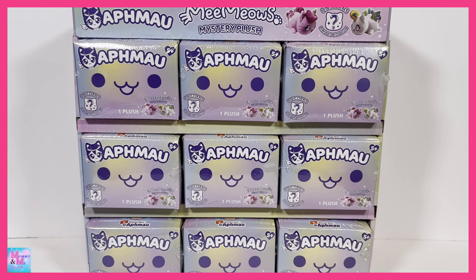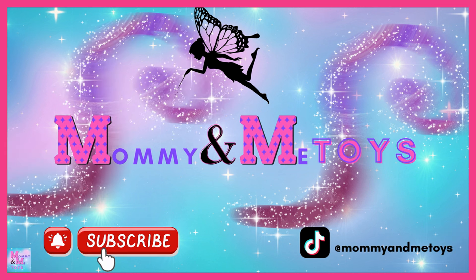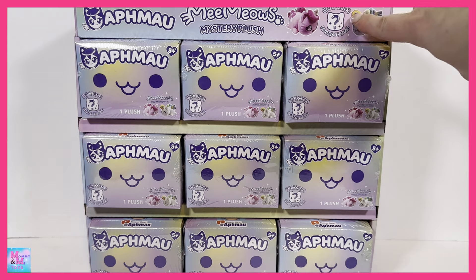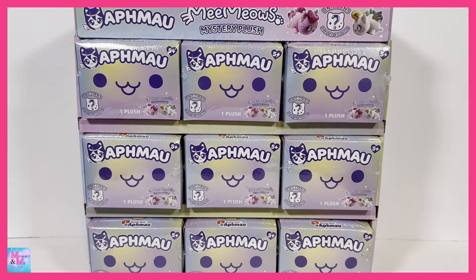Hi guys, and welcome back to Mommy and Me Toys! Today we have Aphmau Memeow's Mystery Plush, and this is the Unicorn Series. These look so stinking adorable. I love anything to do with unicorns, and I just love the pastel colors of these boxes so much.